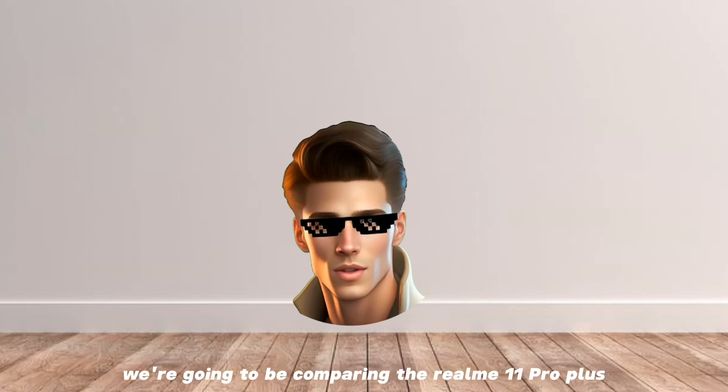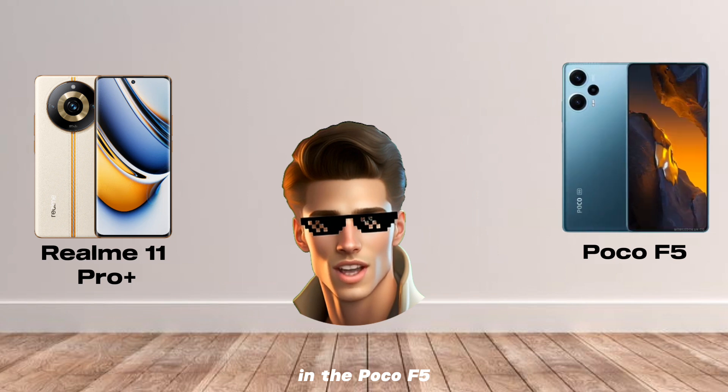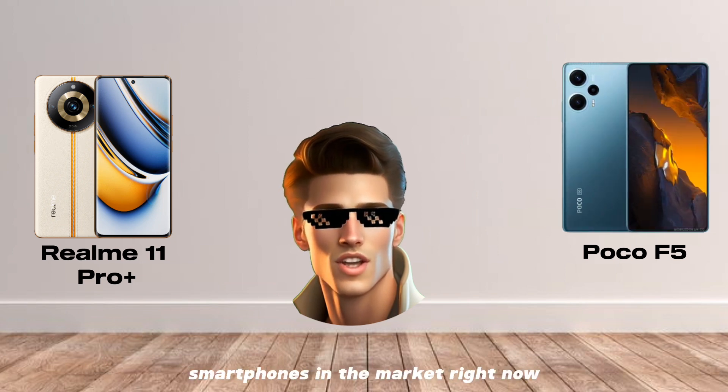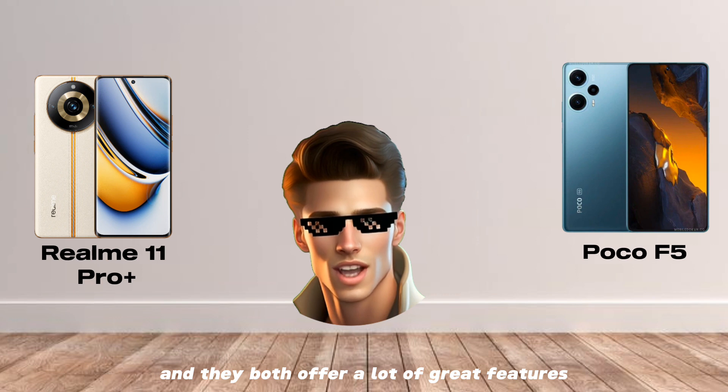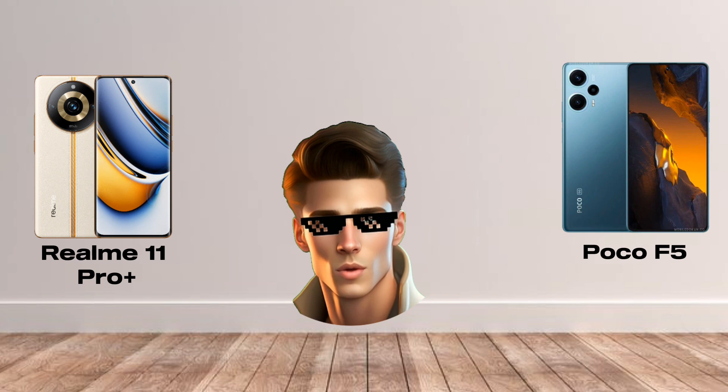Hey guys, in this video we're going to be comparing the Realme 11 Pro Plus and the Poco F5. These are two of the most popular smartphones in the market right now, and they both offer a lot of great features. So, which one is right for you? Let's find out.